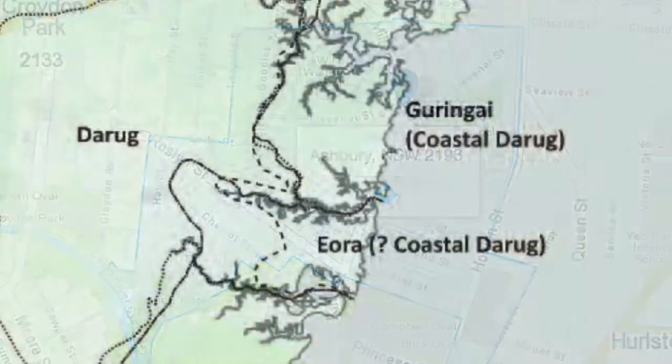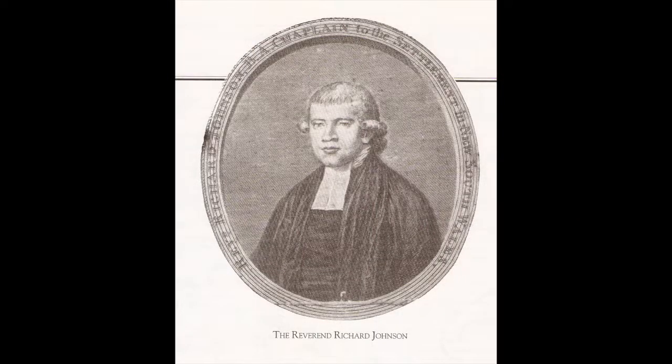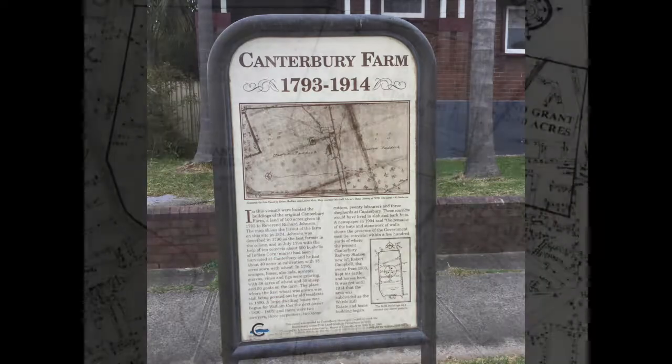The area was originally occupied by the Darragh group of people. In 1793, the first land grant in the area of 100 acres was given to the Reverend Richard Johnson, the colony's first chaplain. He named it Canterbury Farm and subsequently received two further grants.